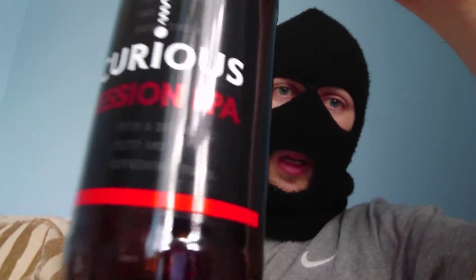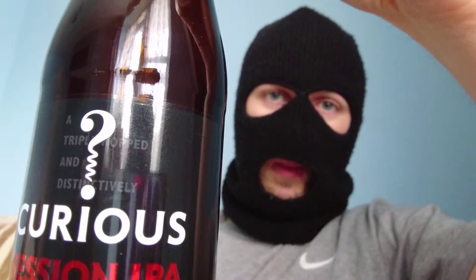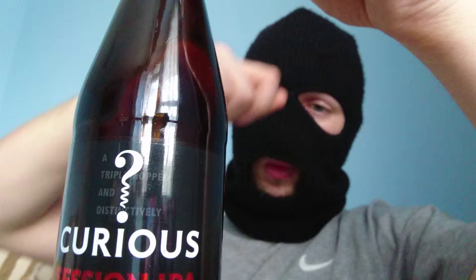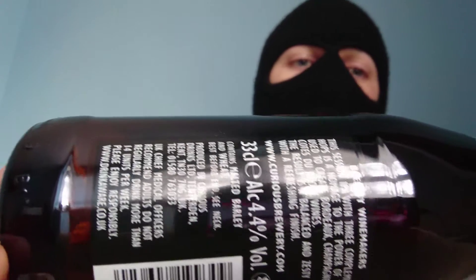You have Curious Brew Session IPA — with the corkscrew cap, as I mentioned in my last Curious Brew video, because they are winemakers. This is a 330ml and comes in at 4.4%. It's a session IPA with three complimentary hops, a homage to the power of three used to create Bordeaux, Champagne, and Côtes du Rhône wines. The result: a perfectly balanced, zesty IPA with a refreshing finish. Looking forward to this already — Curious Brew Session IPA.